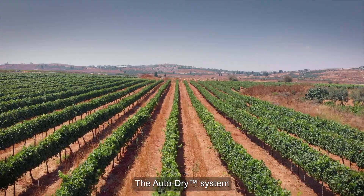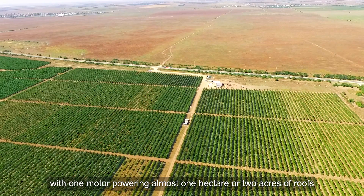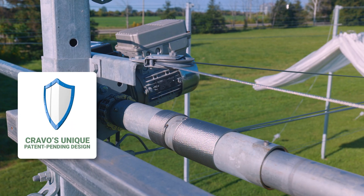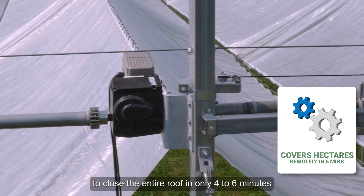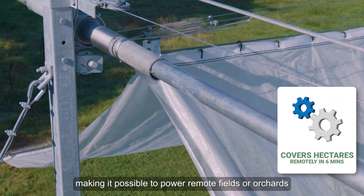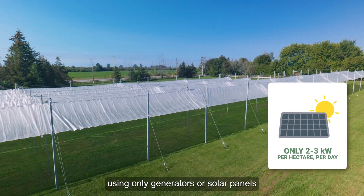The AutoDry system is a cost-effective choice for protecting large areas, with one motor powering almost one hectare or two acres of roofs. A 10-hectare or 25-acre installation requires only 16 kilowatts of power to close the entire roof in only four to six minutes, making it possible to power remote fields or orchards using only generators or solar panels.